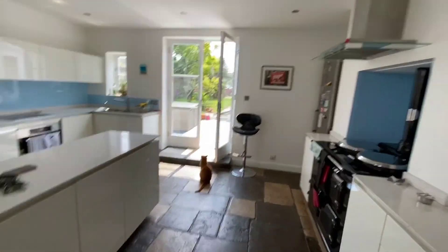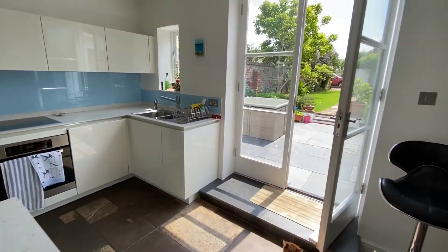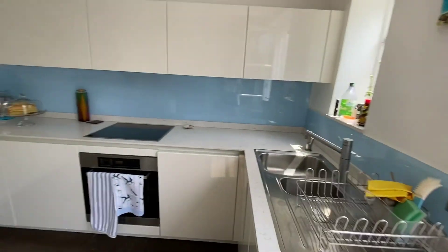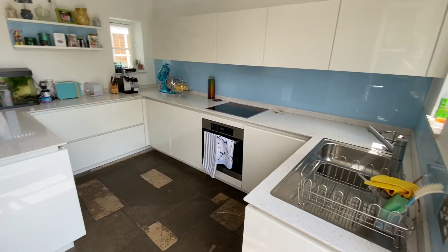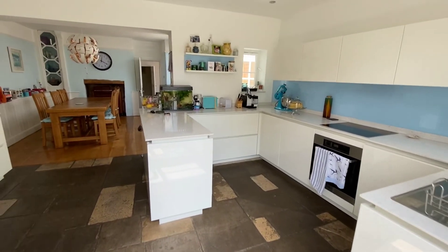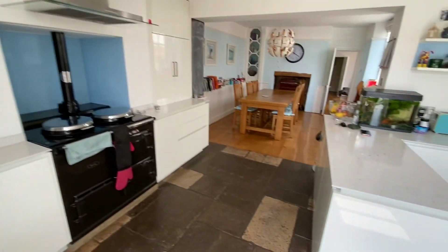An open-plan space into the kitchen. Modern kitchen, with built-in dishwasher, oven, hob, aga, and space for fridge-freezer.